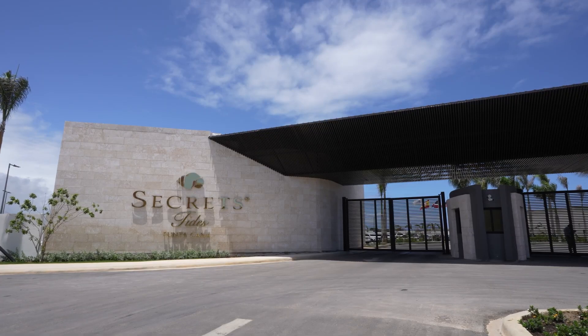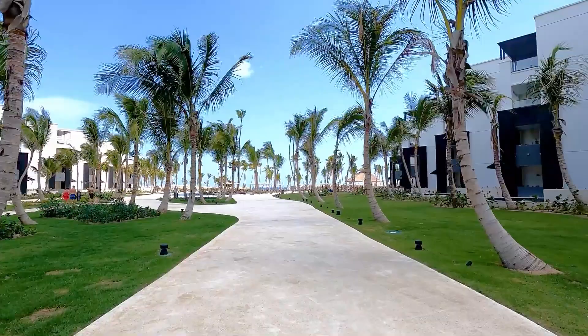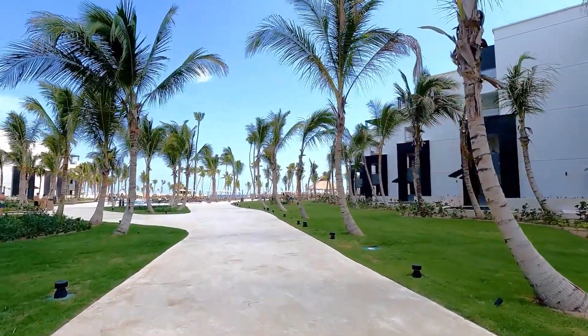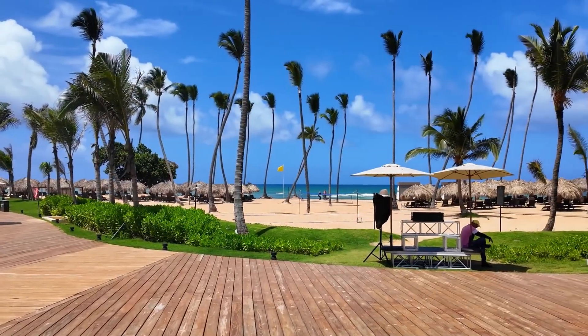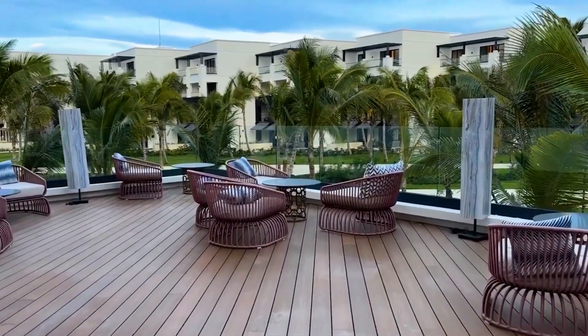Hey guys! Today, I'll tell you about Secrets Tides Punta Cana, a resort located in the Dominican Republic. We've analyzed thousands of reviews from travelers who stayed at this hotel, so we definitely have a lot to share with you. Let's go!